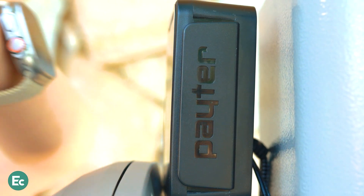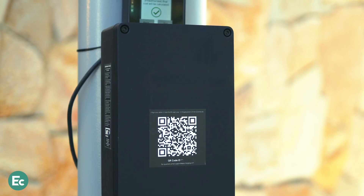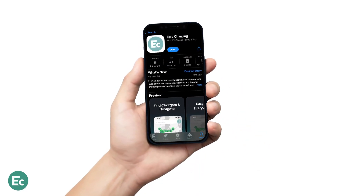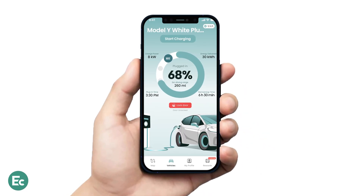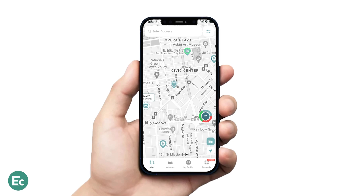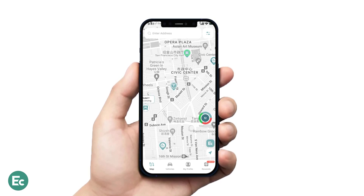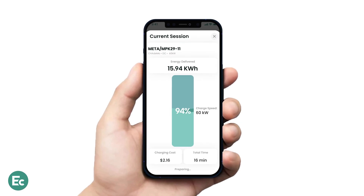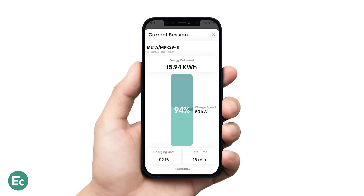This is why we offer the most flexible user access combination, including app-free QR codes, credit card terminals, RFID cards, and a mobile app. We also offer an app that lets your fleet drivers use public charging stations like ChargePoint without having to download your competitors' apps.